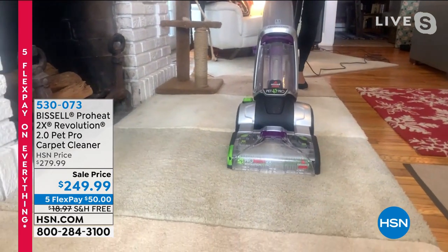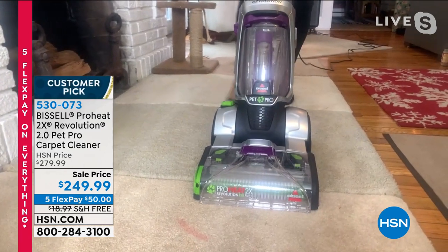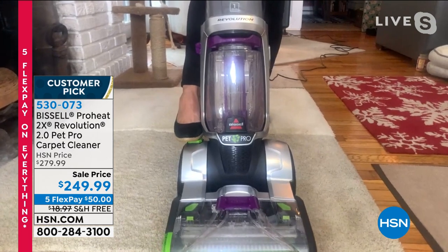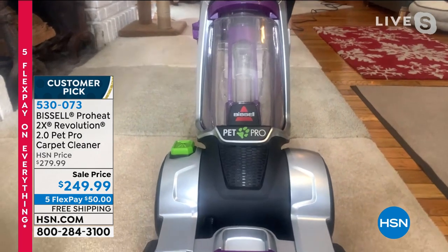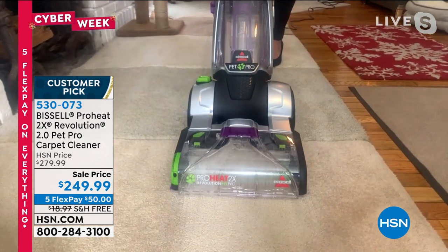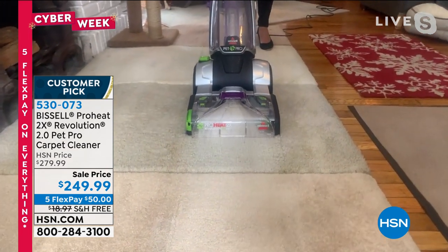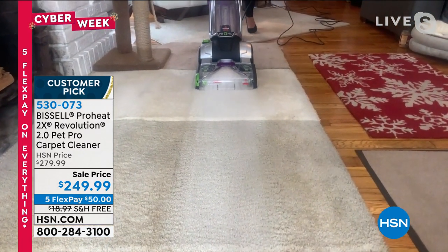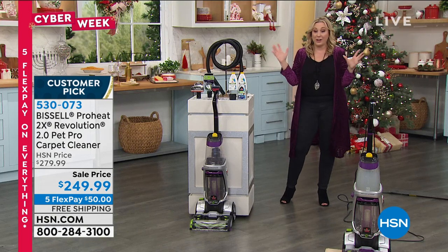This is the Pro Heat — the best of the best. One of the things we're doing now is taking care of things ourselves that maybe in the past we might have hired somebody else to do. Maybe you would hire somebody to come over and wash your carpets — it's about a hundred dollars a room — or gone to the grocery store to get one of those big giant rentals. A lot of people now are thinking they don't want to bring somebody else's dirt into their house with everything that's going on in the world.